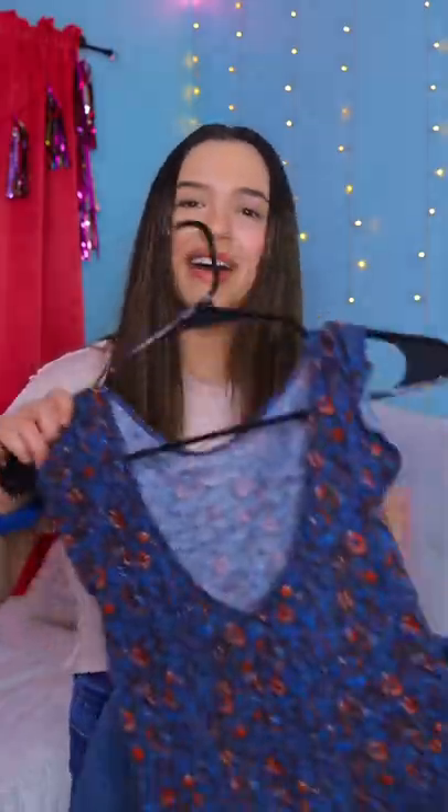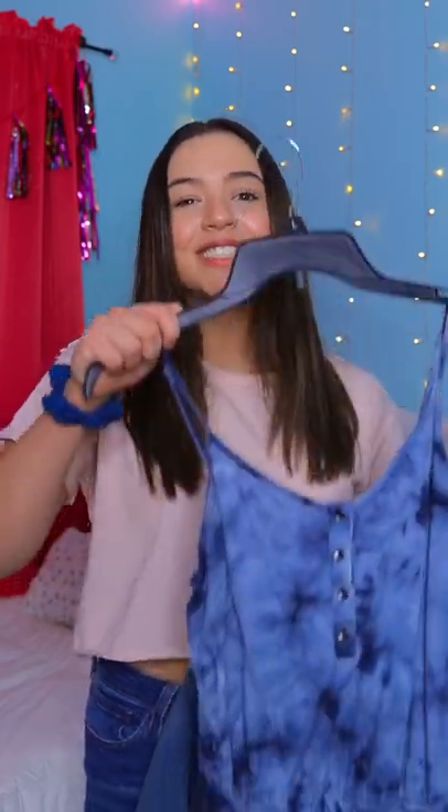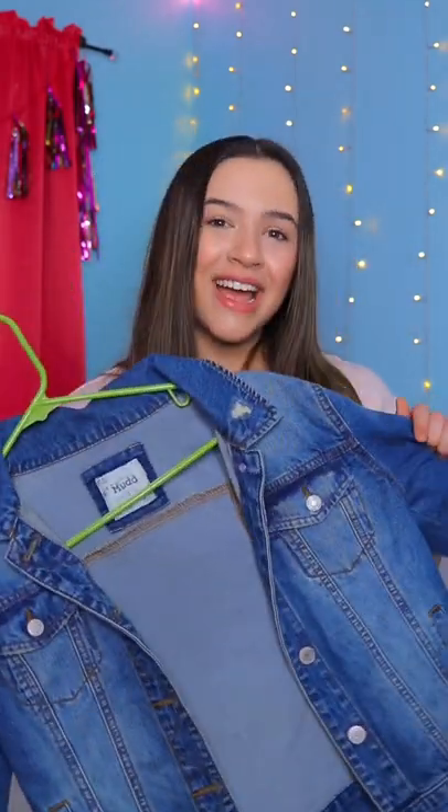So I narrowed it down to a few options. First we have just this pretty flowy top, but we also have this beachy romper, or we have this super cool and stylish jean jacket.